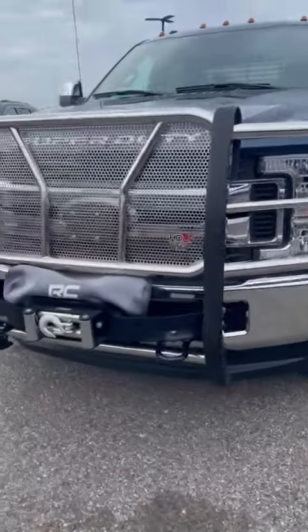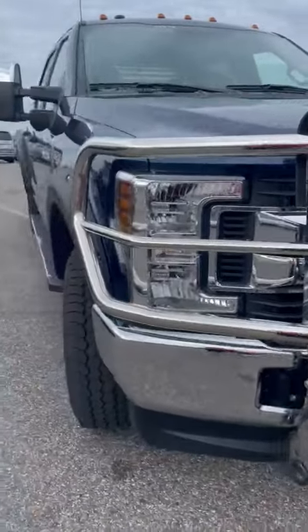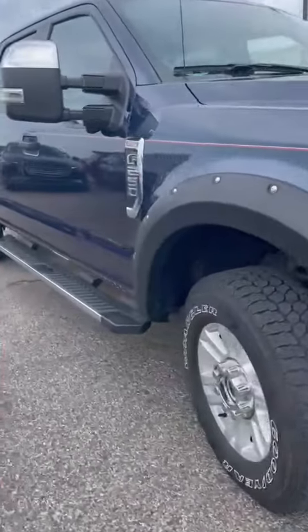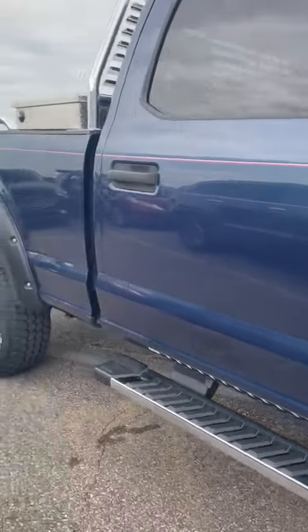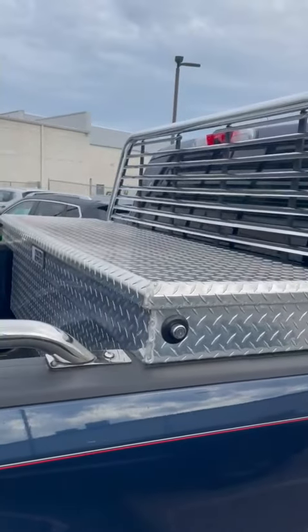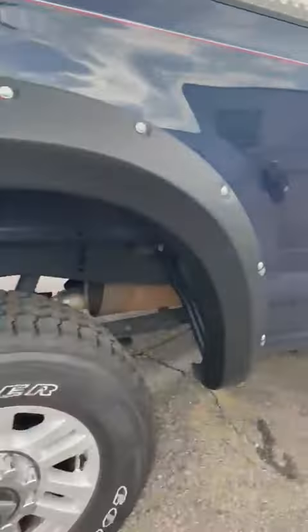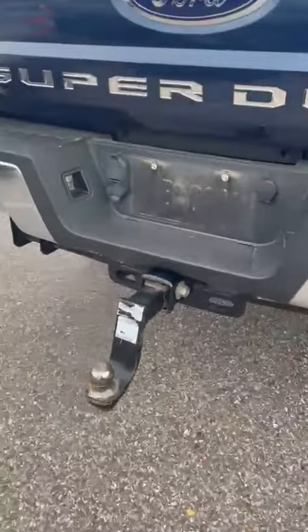It already has an aftermarket Westin brush guard. Has a Rough Country winch on it. Tires are in great shape. It's got the added toolbox here with a headache rack, chrome side rails, and already has the full tow package.